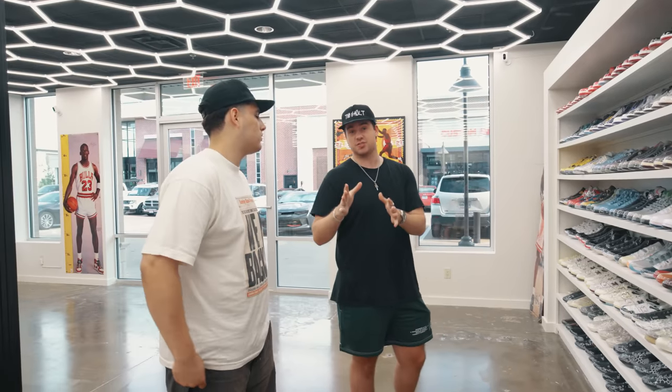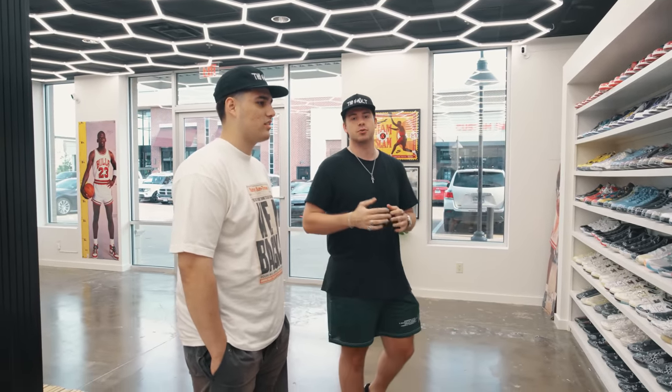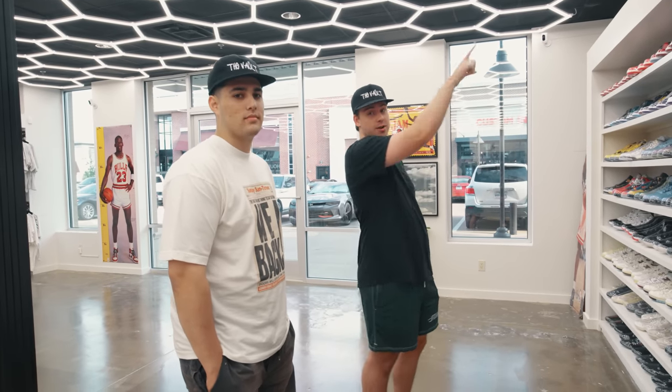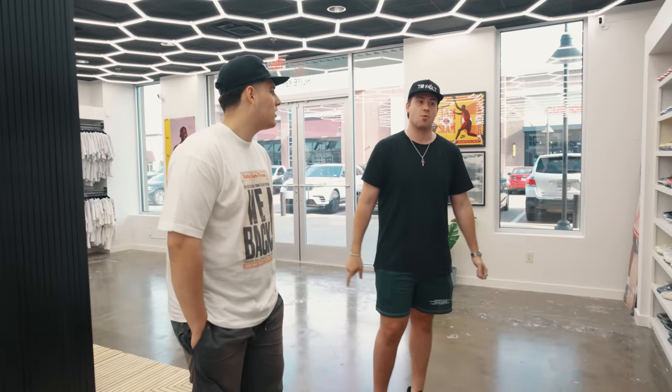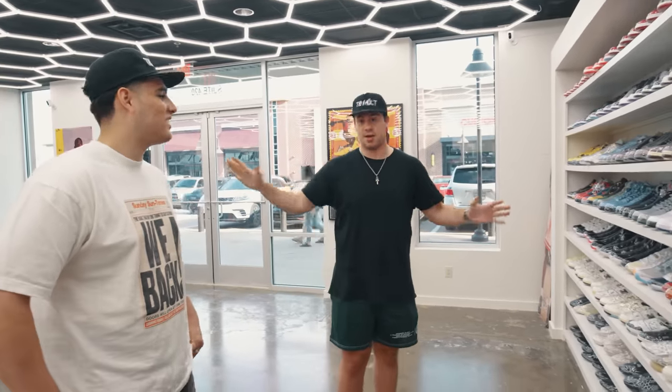Guys, as you're seeing this video it is Sunday. He just opened yesterday and we came through — we just wanted to support him and see the store. He had a line wrapped around the building. If you look up real quick, that is my favorite part of the store because it makes everything else better, in my opinion. We'll get to that a little bit later.